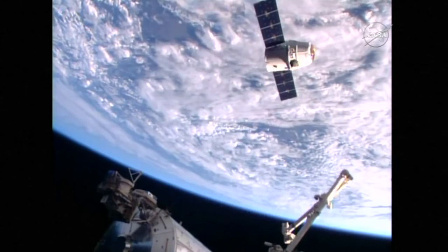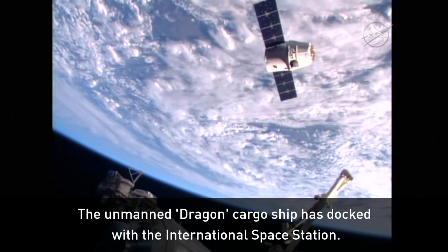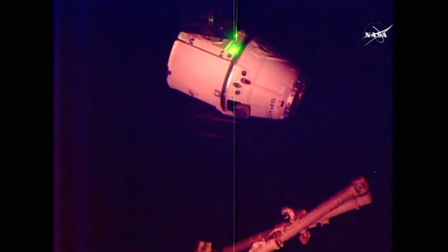Capture confirmed. Looks like we've caught a dragon. Those were the words of British astronaut Tim Peake after he captured this unmanned cargo ship using a robotic arm on board the International Space Station.